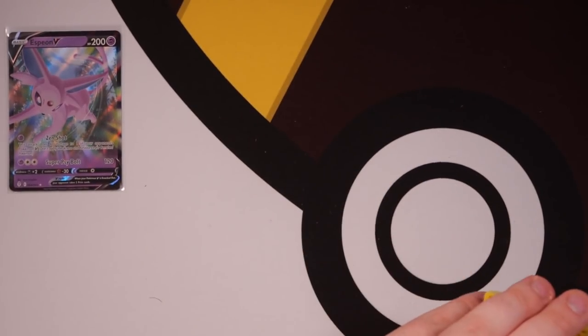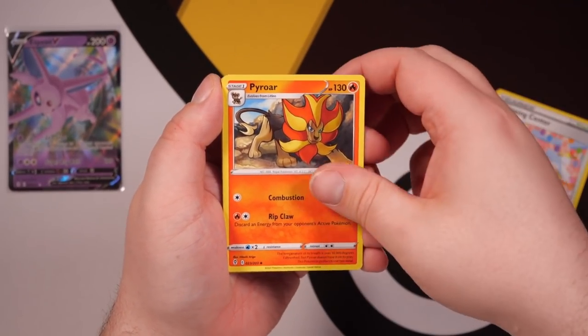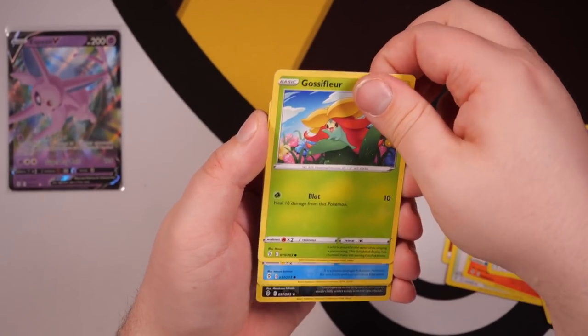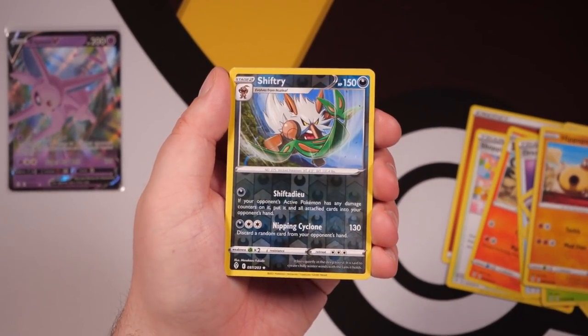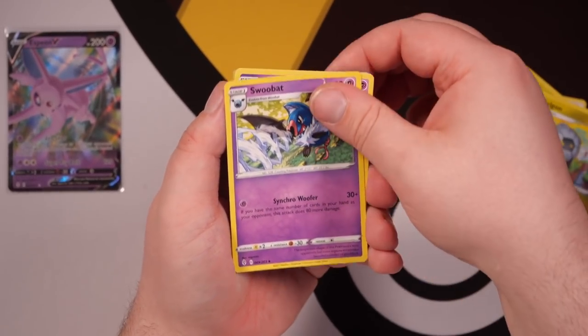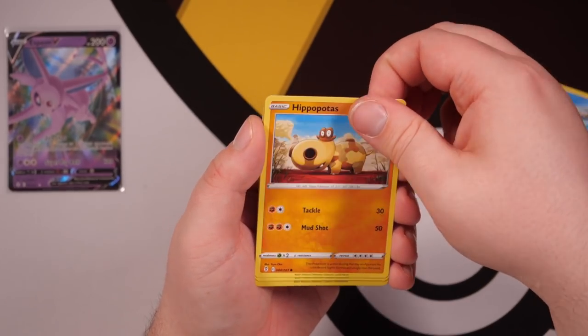There are definitely worse sets to open than Evolving Skies. You still get all the Eeveelutions, you still get all the awesome Dragon Pokémon. It's not even just the Umbreon or just the Rayquaza that makes Evolving Skies worth opening — but they are big pulls to the set. We've got an Emolga, a Woobat, Gossifleur, Feebas, Hippopotas, Shiftry Reverse Holo, and a Zygarde for the second time today. Come on, let's get a special art! I feel like these pulls in the videos recently have been kind of stinky. We've got a good set of pulls in the Celebrations ETV though — that Shiny Magikarp of course was fantastic.